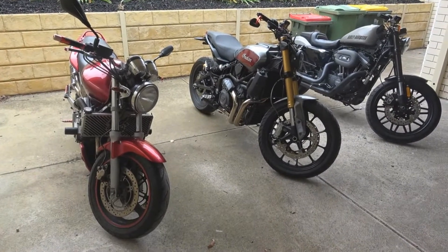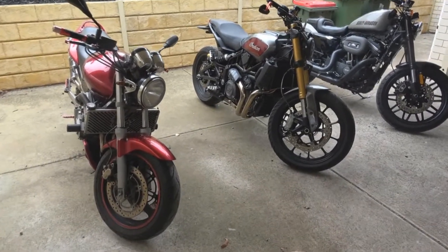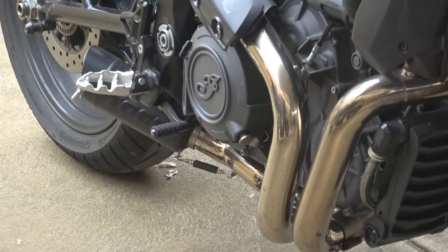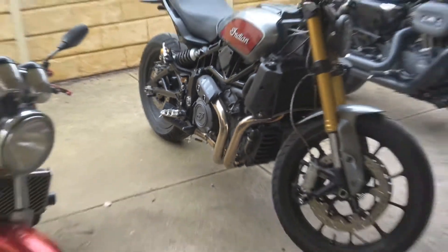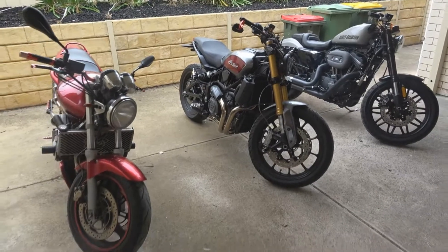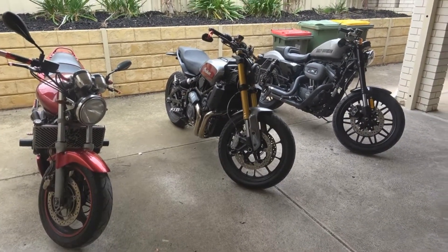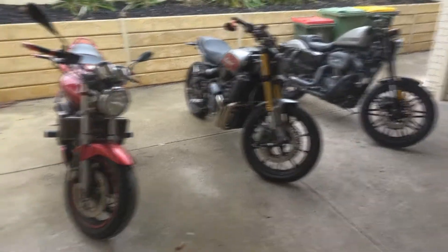I'm putting this video together because a bunch of people have asked me exactly how loud is the Toce — or Tosi, however you pronounce it — on the Indian. I thought the best way to do it was to get all three of our motorcycles.